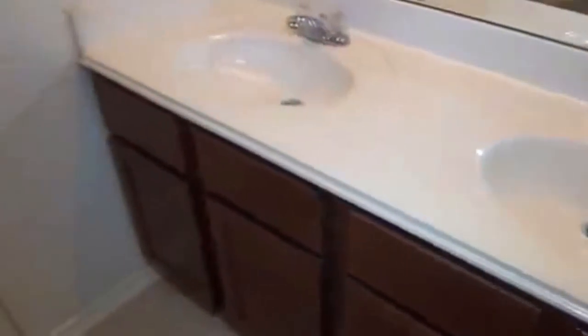You have dual sinks and the commode, and then this is walk-in closet number two for the master suite.